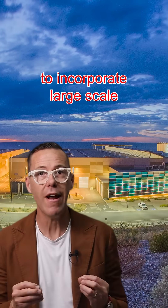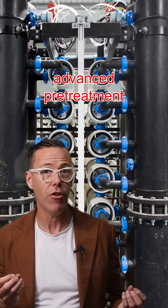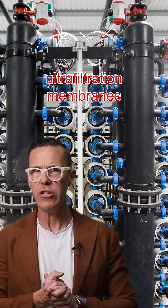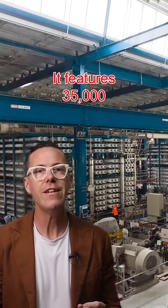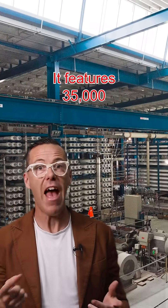The Adelaide plant uses submerged ultrafiltration membranes before the osmosis process. It features 35,000 reverse osmosis membranes, making it one of the most sophisticated desalination facilities ever built.